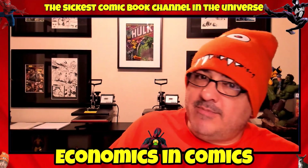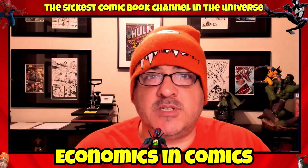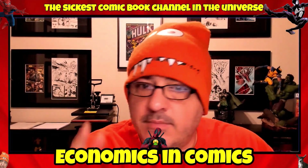Hey guys, welcome back to Economics and Comics. I got a fun little top 10 list for you this week: top 10 comics to buy to improve your comic collection long term. Let's get into it.